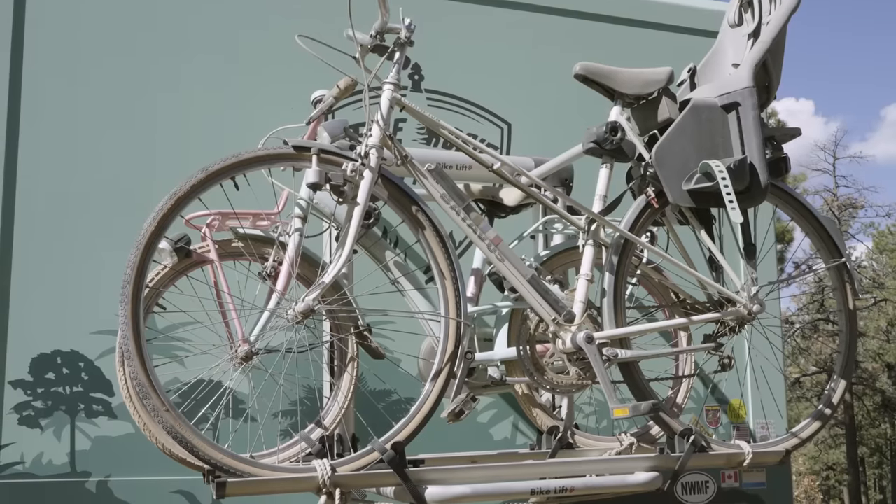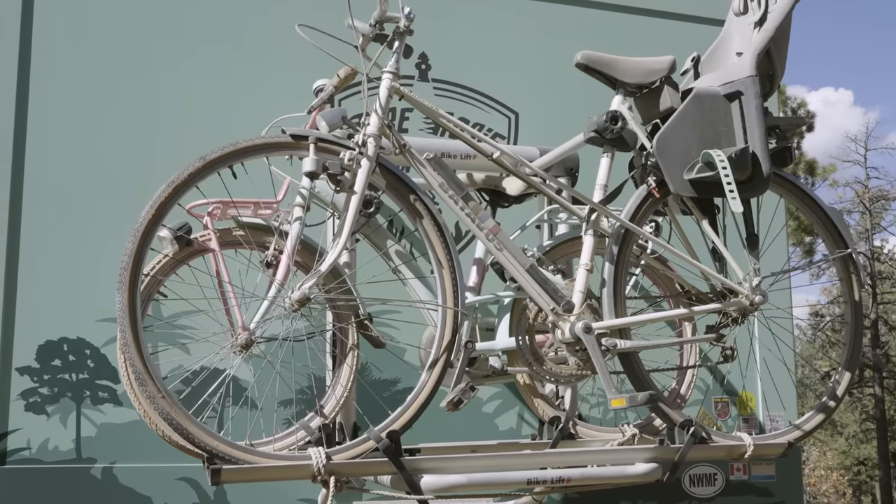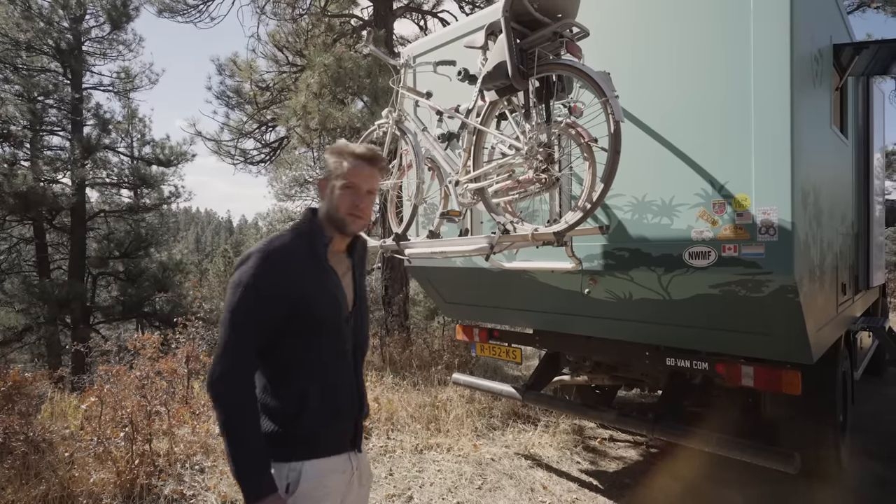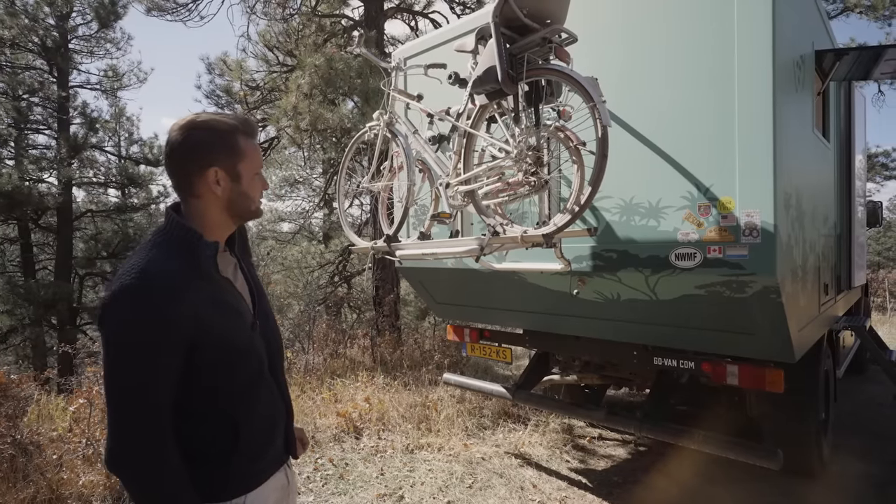Being Dutch, of course, we brought our bicycles with us. We've got a bike lift here that drops down so it's a little bit easier to take the bicycles off.